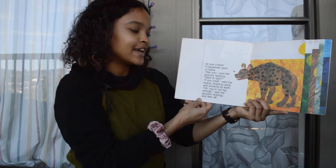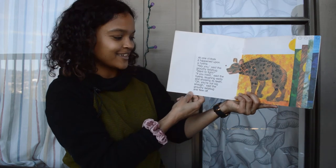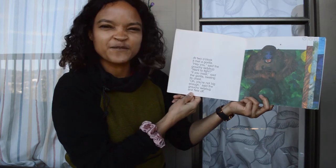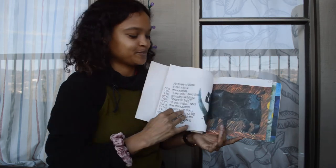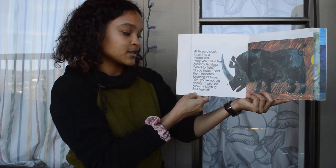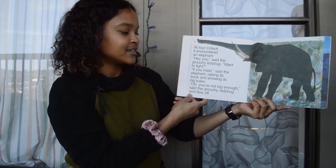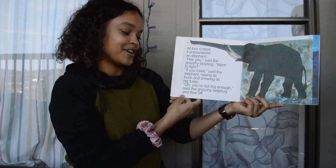At one o'clock it happened upon a hyena laughing eerily and showing its teeth — "You're not big enough to fight," and flew off. At two o'clock it met a gorilla beating its chest — "You're not big enough," and flew off. At three o'clock it ran into a rhinoceros lowering its horn — "You're not big enough," and flew off. At four o'clock it encountered an elephant raising its trunk and showing its big tusks — "You're not big enough," and flew off.